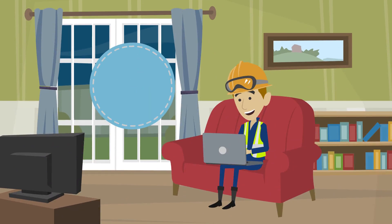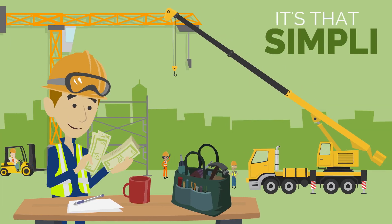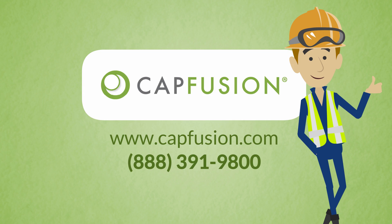If you like what you see, complete the quick online application. Our powerful lending platform will confirm your loan details in seconds — you can even get your money the very next day. It's time to reclaim control of your company's financial future. Apply with Cap Fusion today for the capital and confidence you need to move your business forward.